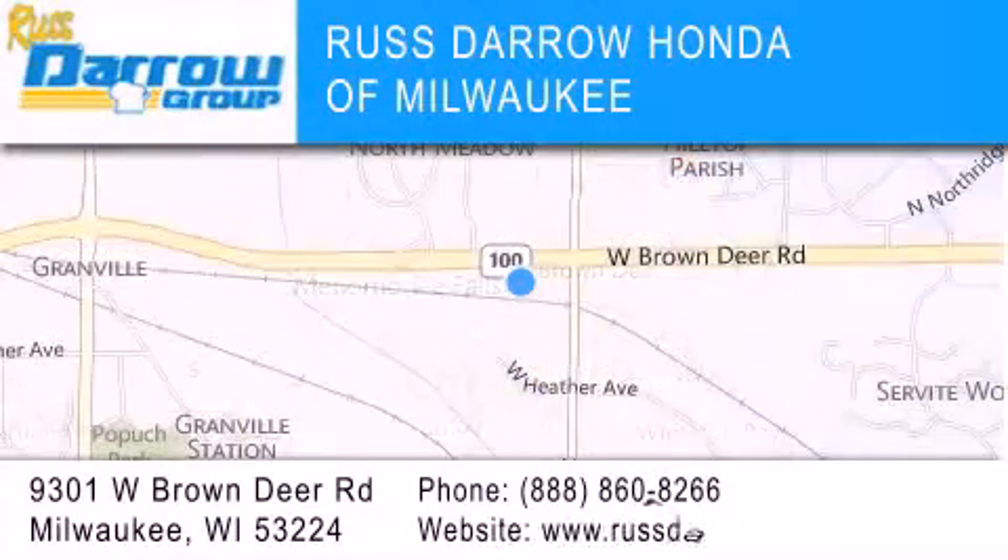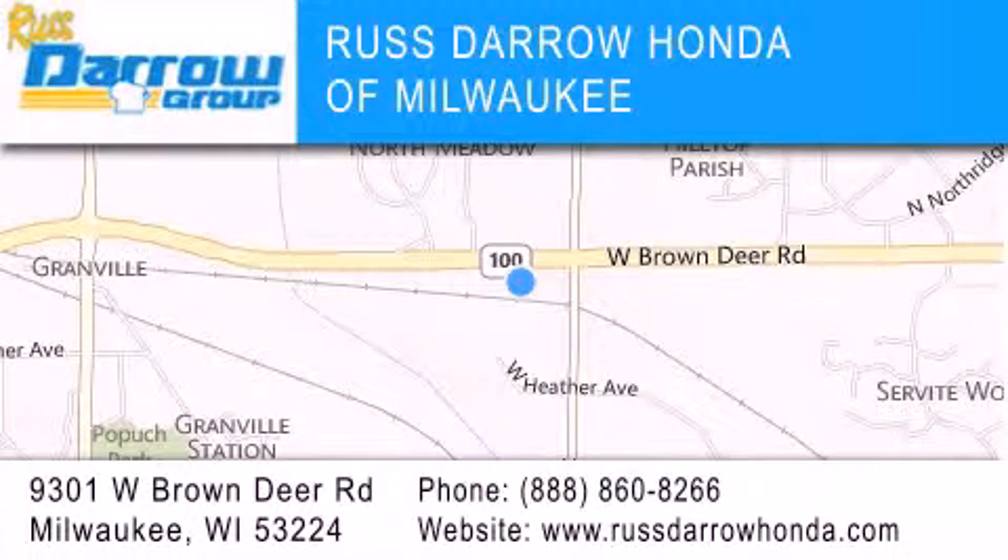Our goal is to exceed all of your expectations to ensure that you'll return for future visits. Experience the Darrow difference.